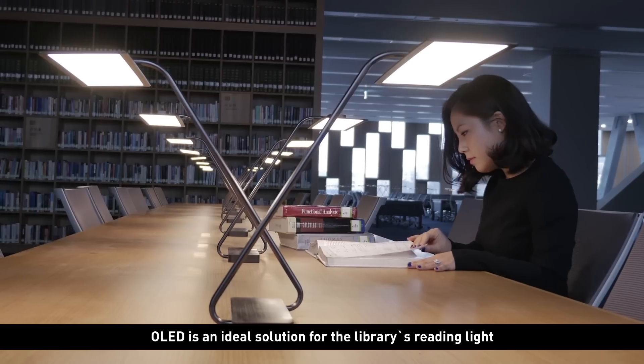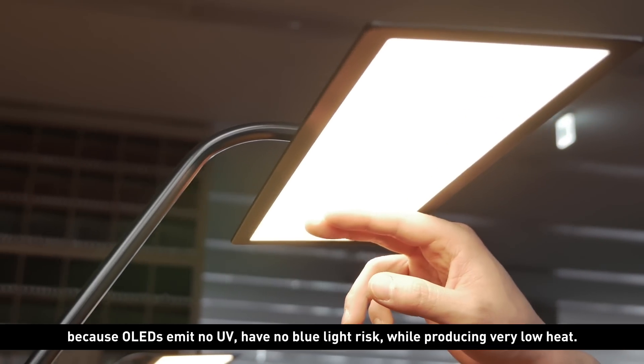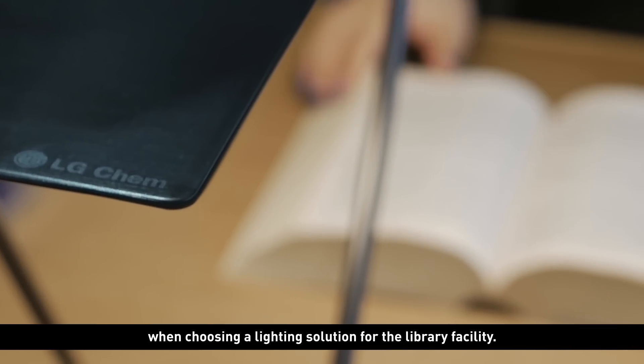OLED is an ideal solution for the library's reading light because OLEDs emit no UV, have no blue light risk, while producing very low heat. Avoiding eye fatigue for the student was the most important factor when choosing a lighting solution for the library facility.